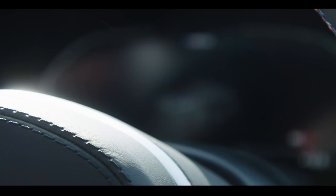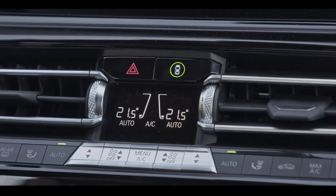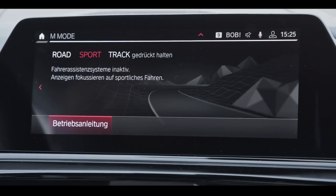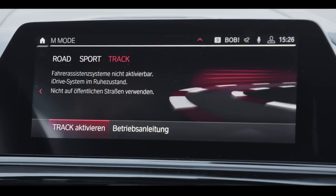Let's have a look. In road mode, all driver assistance systems are on — active cruise control, lane departure warning, rear-collision warning. In sport mode, all informing systems are on whilst all actively intervening systems are off. And in track mode, which is in fact designed for the racetrack, all driver assistance systems are off and all safety systems are off.